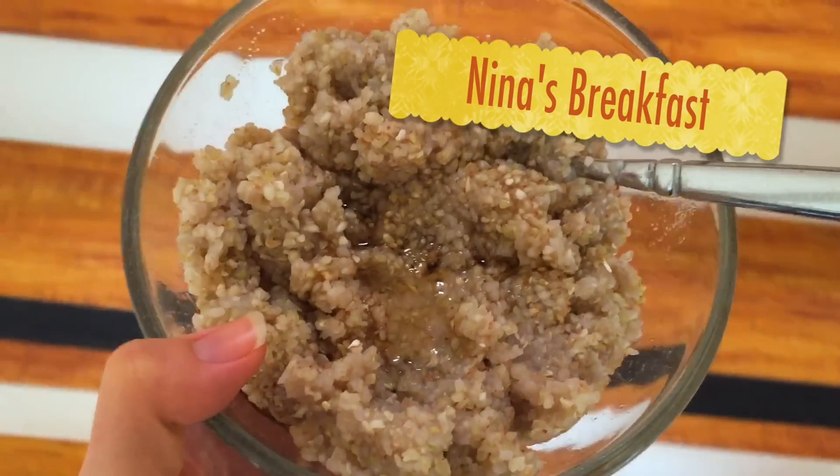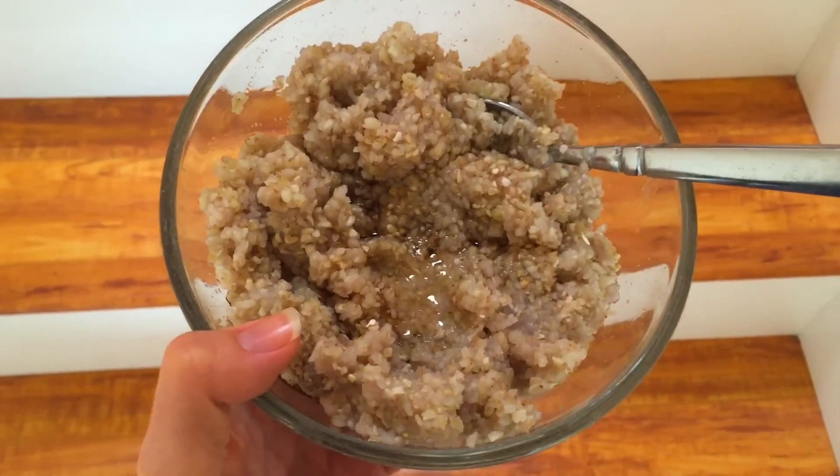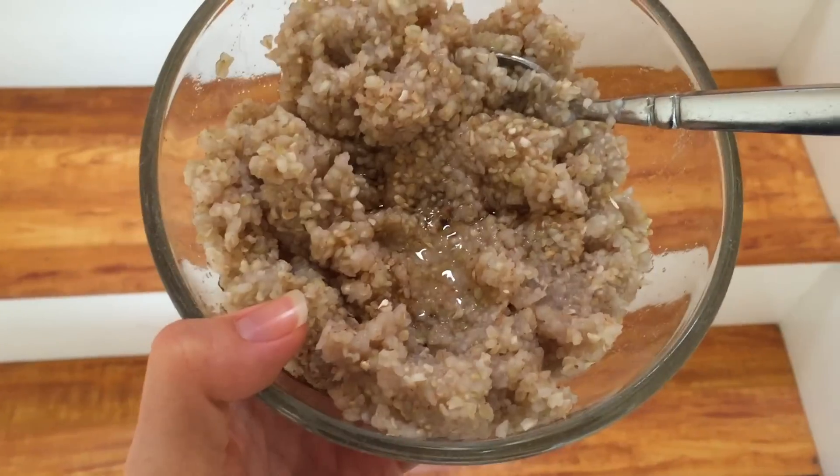This is my breakfast — it's buckwheat and I put vanilla stevia drops in it. I also put some maple syrup because I've just needed some sugar and some tasty food.